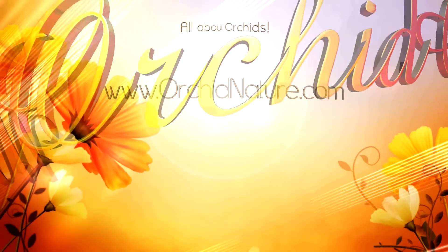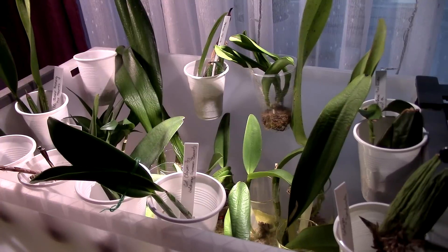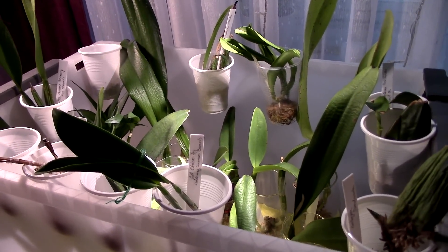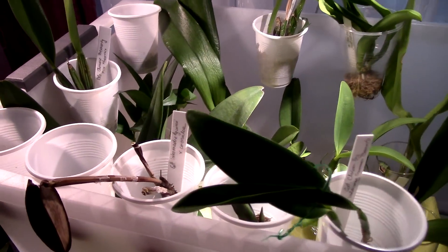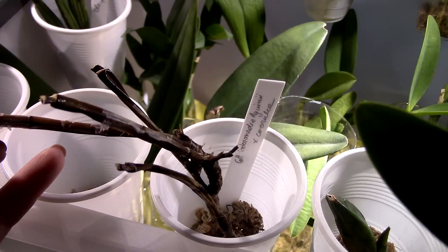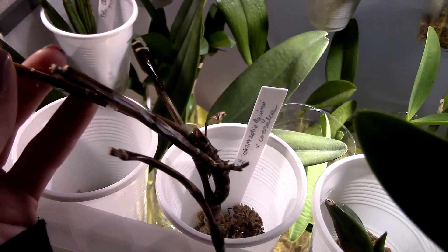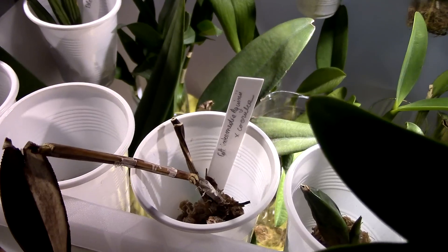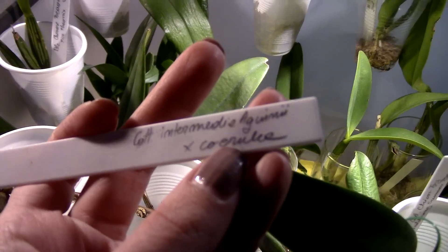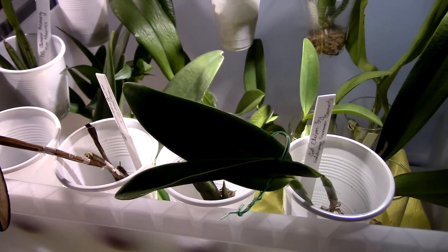Hey guys, it's Danny. It's time for a new ICU update, and this will actually be the last update for the ICU because pretty soon these guys will be ready to be potted up. We have good news and some bad news, but mostly good news. Let's start with the bad news: we have another loss. This orchid simply depleted itself — it created a new growth but depleted itself before producing roots. Things happened really fast; this is not rot, things are stiff, not mushy. This is just depletion. The orchid we lost is the Calia intermedia 'Queenie' crossed with cerulea.